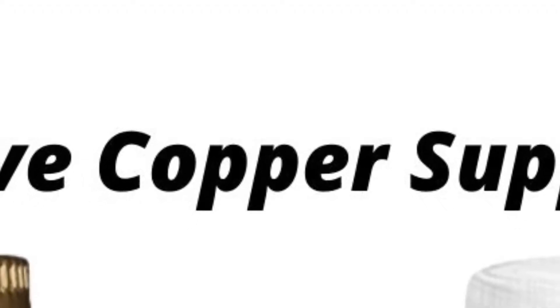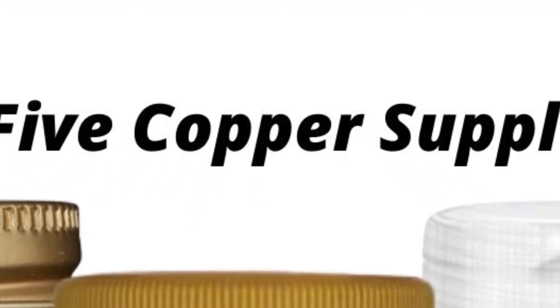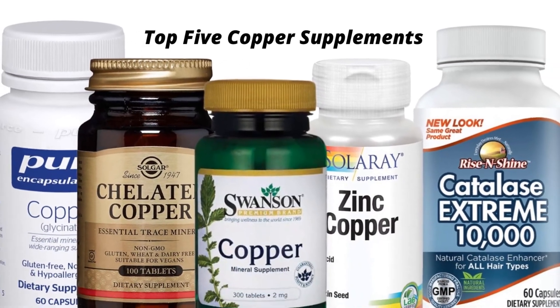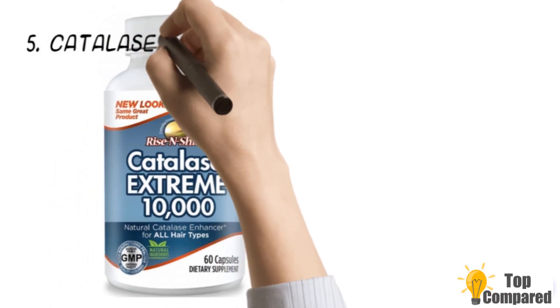Copper is one of those essential minerals that has visible effects for protecting the hair from graying. Many brands have come up with the best copper supplements to curb premature graying. I am starting from the last in the list.